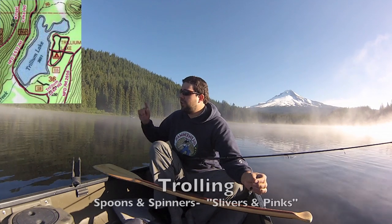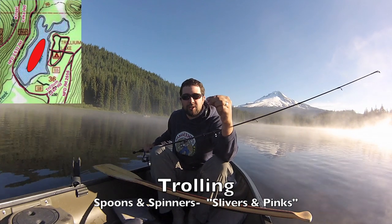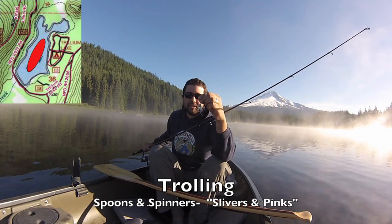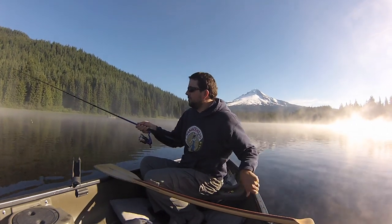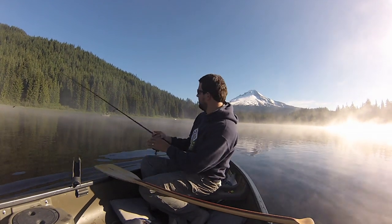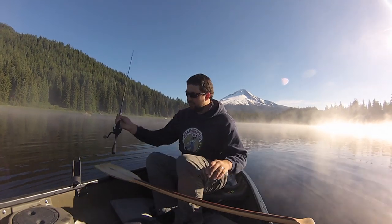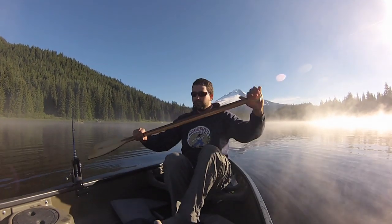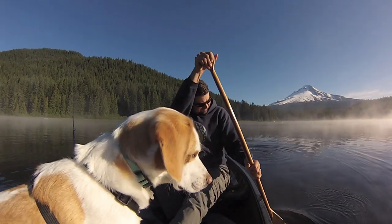Here at Trillium Lake, in the middle, just doing a big oval, it's nice to troll some spoons, or spinners, or whatever that may look like. Let's see if this produces any luck today. Really all you do is just cast it way out there, then drop it in your rod holder. Trillium is not a deep lake, probably averaging around 10 feet.